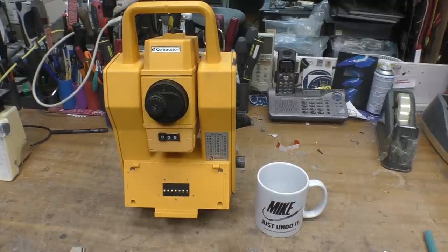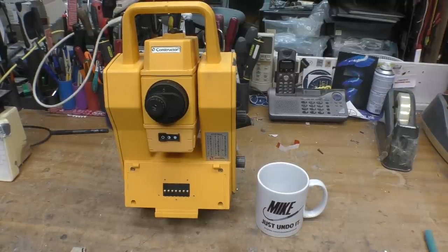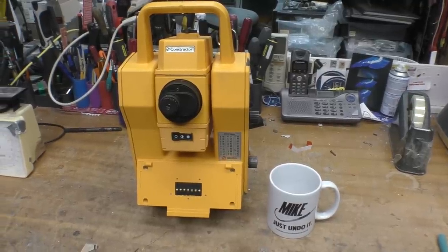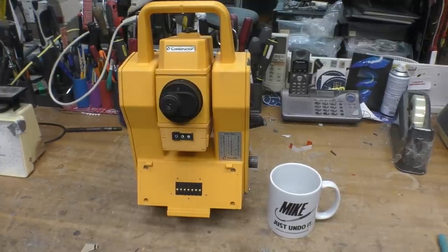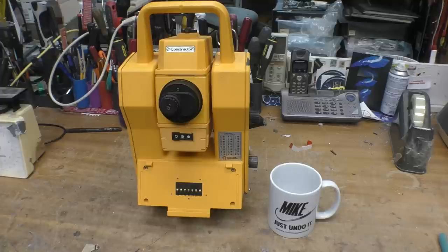Today we've got this thing to look at. This is a geodimeter, or commonly known as a total station. Not quite sure of the history of the naming — I imagine 'total station' was maybe a brand product name that's got incorporated as a generic term for this type of device.